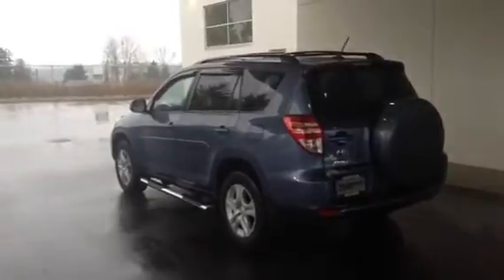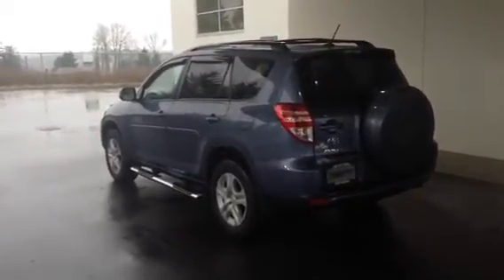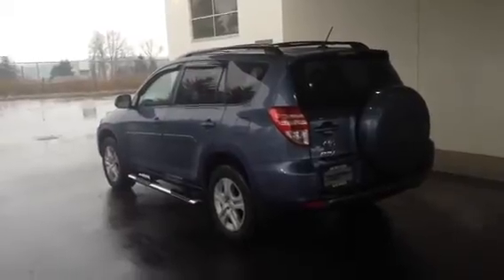So there you have it, Devin — that's our 2012 Toyota RAV4. My name is Brandon Robinson here at Jim Pattison Toyota in Duncan, and I look forward to meeting you in person soon. Thanks.